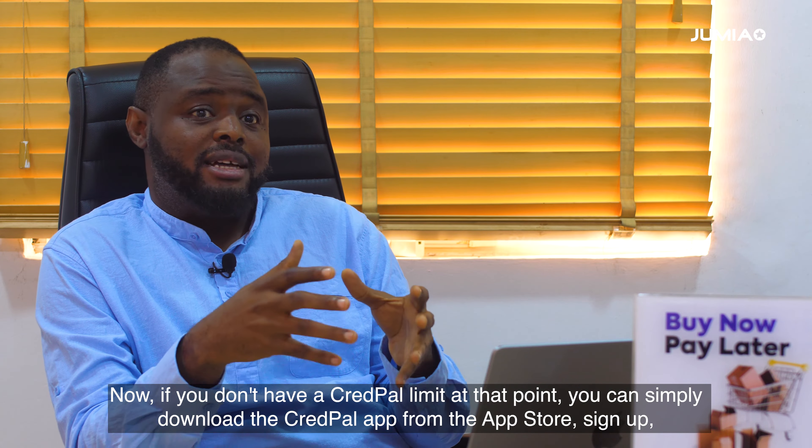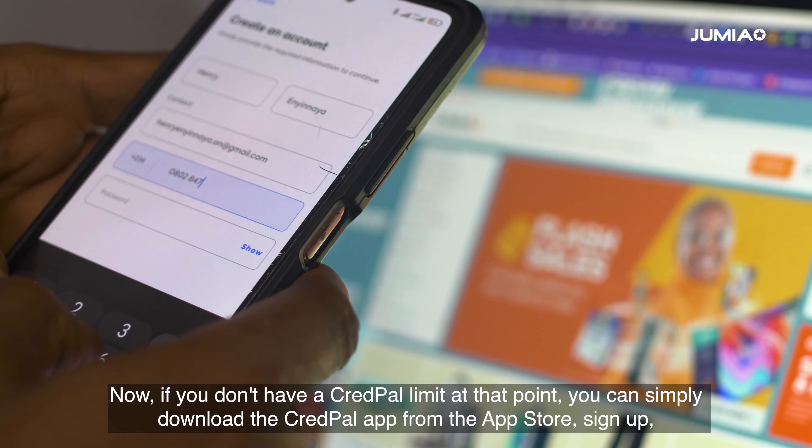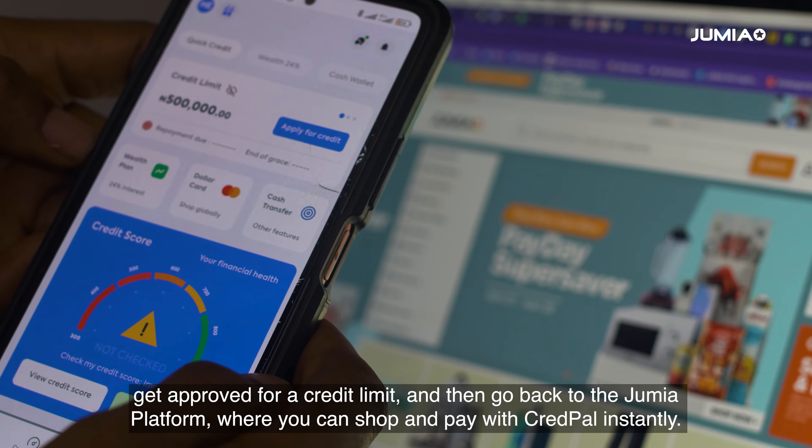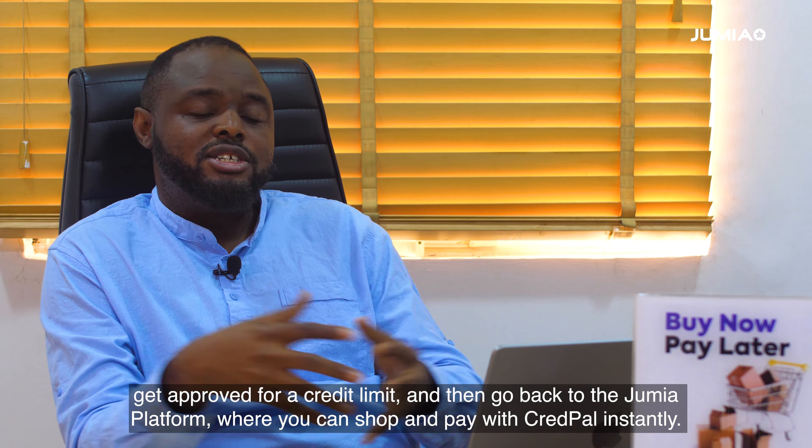Now if you don't have the Credpal limit at that point, you can simply download the Credpal app from your app store, sign up, get approved for a credit limit, and then go back to the Jumia platform where you're able to shop and pay with Credpal instantly.